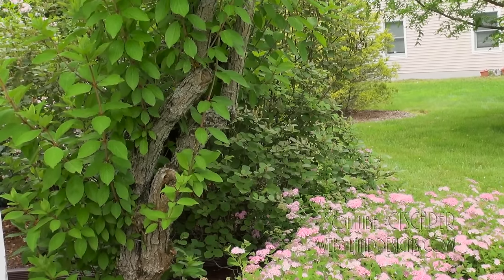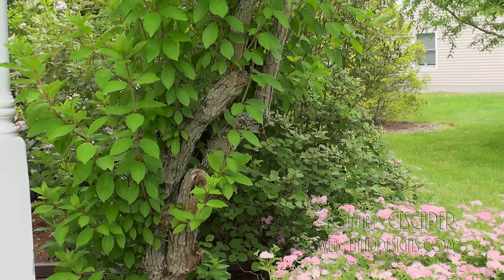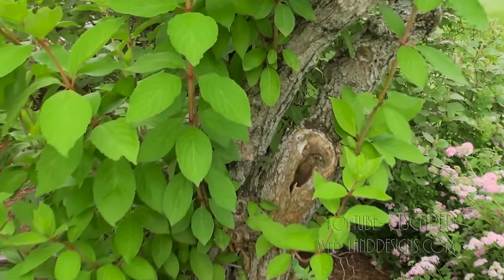I never really noticed it until I saw this tree, but let me move in for you — I brought a light — and we'll see if we can get a picture of the new family.